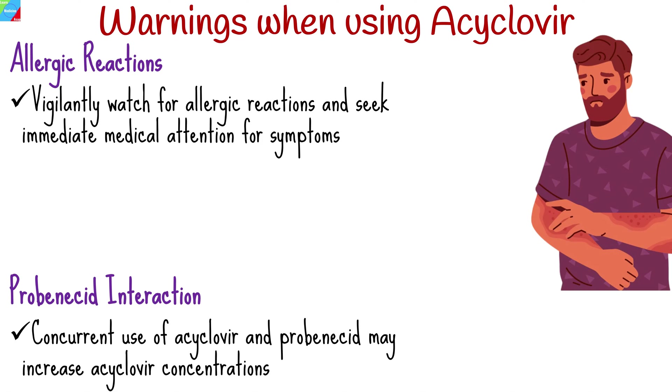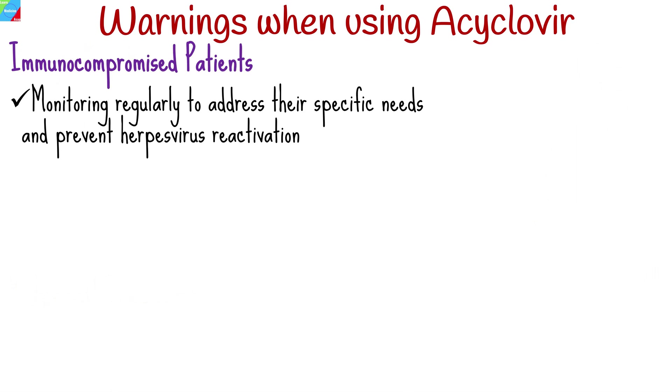Be cautious with the concurrent use of aciclovir and promnocid, as it may increase aciclovir concentrations. Inform healthcare providers of all medications to prevent potential interactions. Tailor aciclovir dosages for immunocompromised individuals, monitoring regularly to address their specific needs and prevent herpesvirus reactivation.